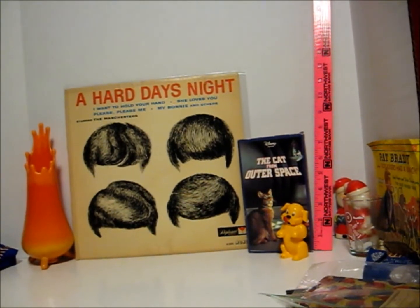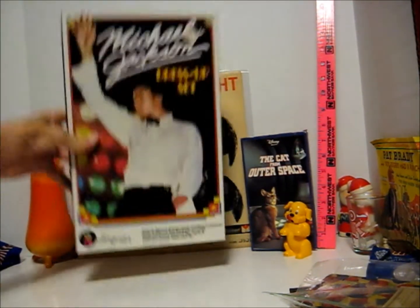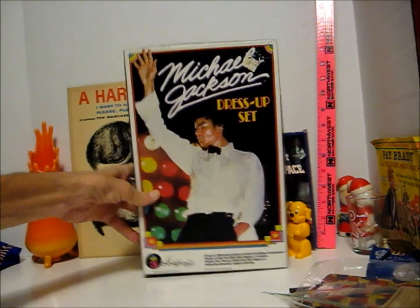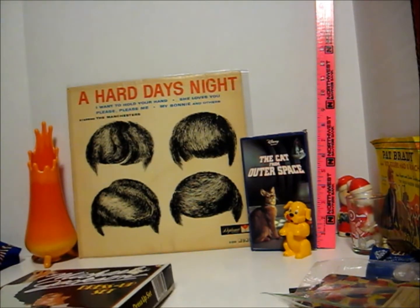Quit biting my foot! I have a cat biting my foot while I'm trying to film. I spent $20 on a stack of old Michael Jackson stuff. These are colorforms — they look well taken care of. They look like they're all there on their cards.